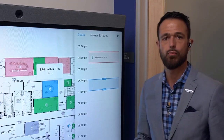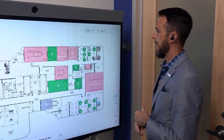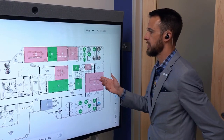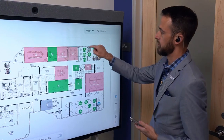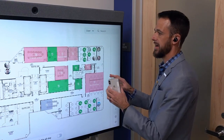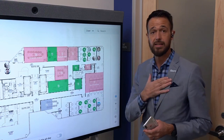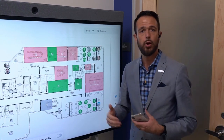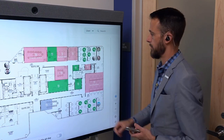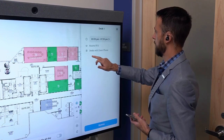Even though the room is booked right now, I could book it for a later date directly from the workspace kiosk. We also have the ability to book hot desks — you'll see some circle indicators showing a variety of available desks. I can actually see the profile pictures of my teammates so I know where they're all situated for the day, and I can book a desk right nearby them.